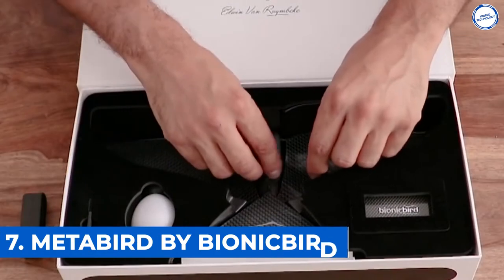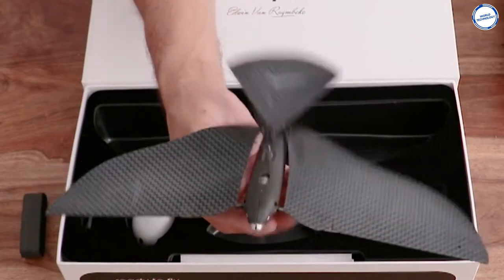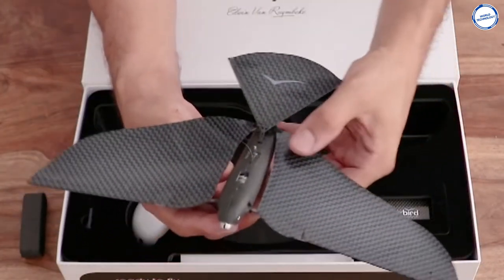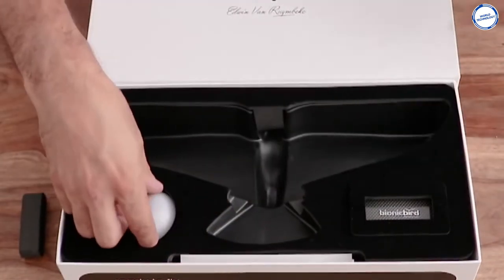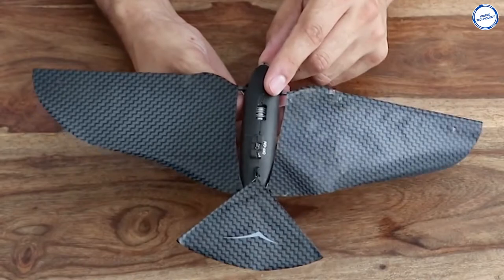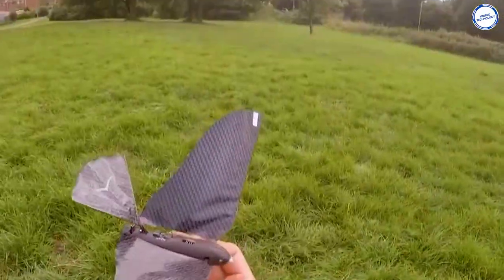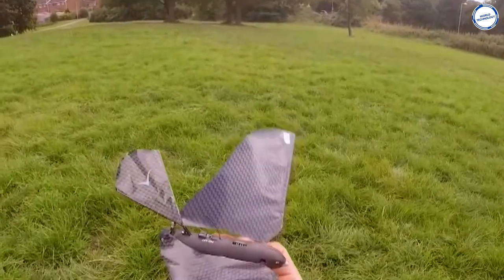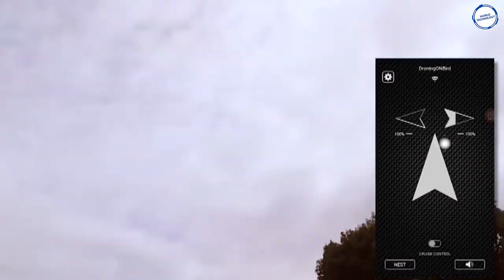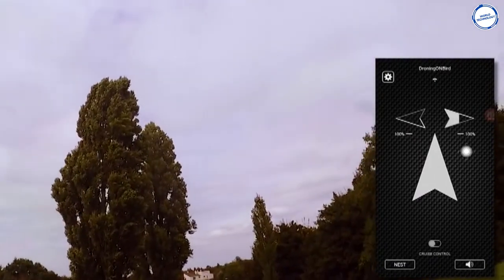Number 7: MetaBird by BionicBird. This bird-like drone is very much similar to a normal bird. It uses biomimicry to mimic the actions of a real bird and does not use any propellers for lifting and flying like normal drones. This propeller-less MetaBird is safe, light, fast, and manageable, and can be used by anyone from a beginner to an expert anywhere. The bird is shock-resistant and easy to transport thanks to its compact case, and it weighs less than 10 grams.